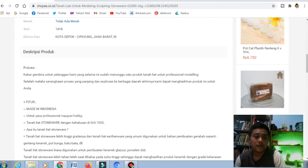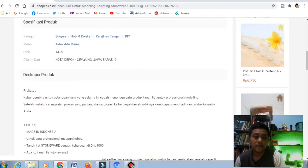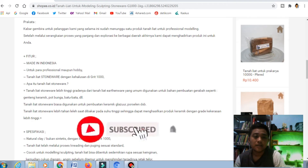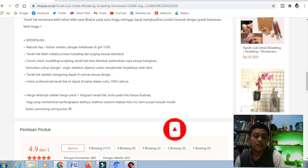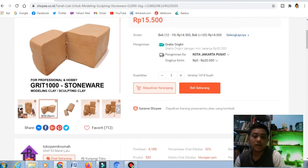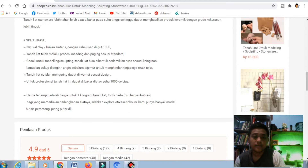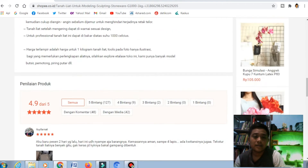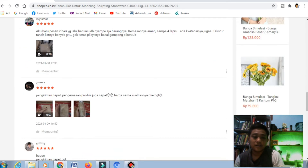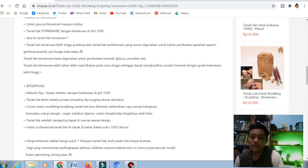Kalau bisa ketika ingin berjualan seperti ini, berikan spesifikasi yang lebih baik, misalnya jenis tanahnya atau kualitas dari tanah liat. Kemudian juga sebisa mungkin dikasih foto dan juga video yang bagus agar menarik. Untuk tanah liat ini memang agak sedikit berat, jadi kalau kita jual di Shopee, memang nanti akan terkendala dengan jasa pengirimannya.